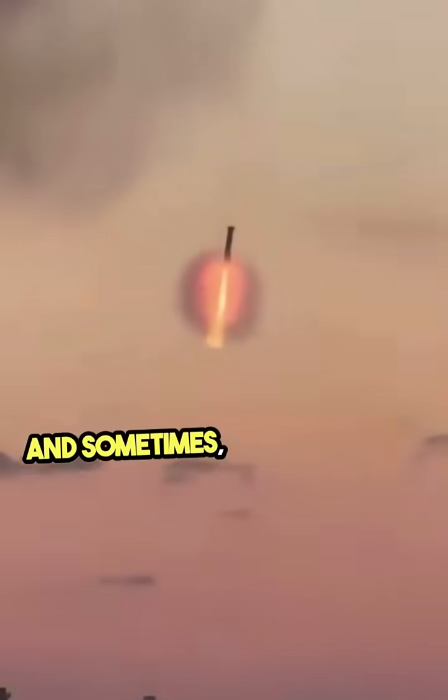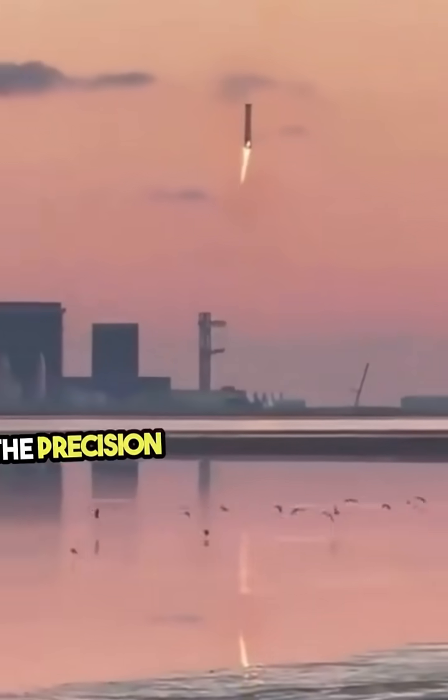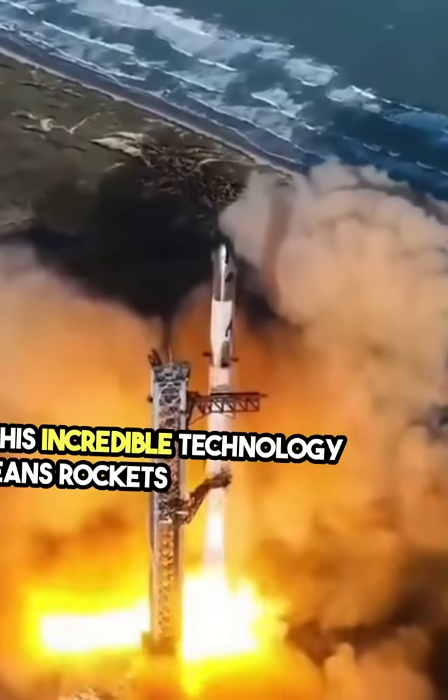And sometimes these rockets land on a moving ship in the middle of the ocean. The precision required for this feat is mind-blowing. This incredible technology means rockets can be reused, drastically reducing the cost of space travel.